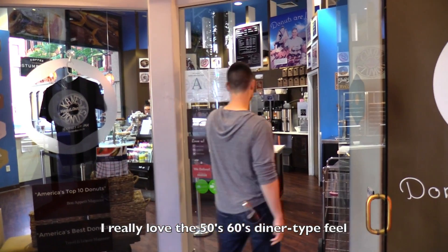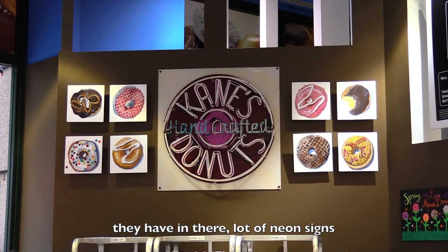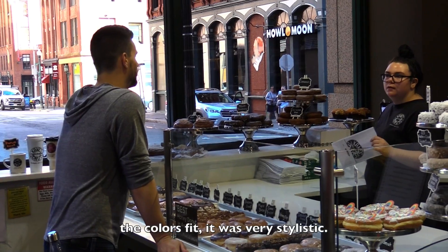I really love the 50s, 60s diner type feel they have in there. A lot of neon signs, the colors fit. It was very stylistic.